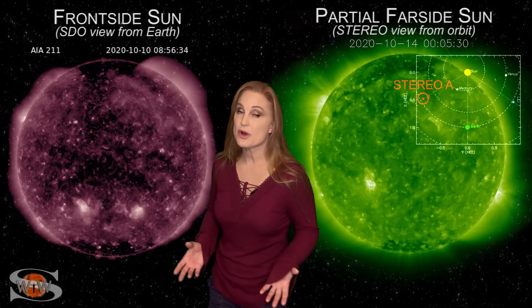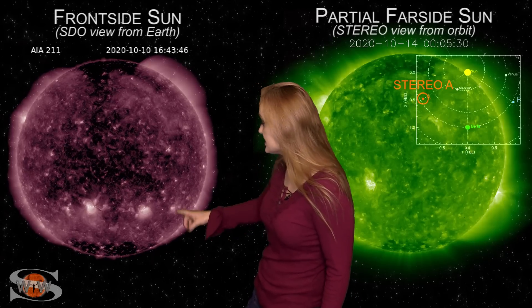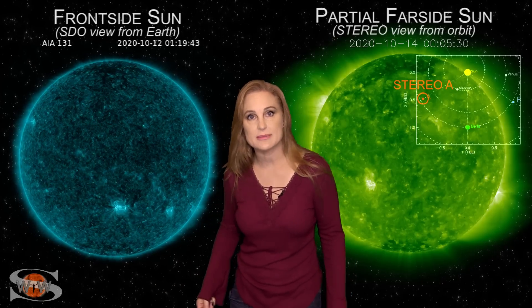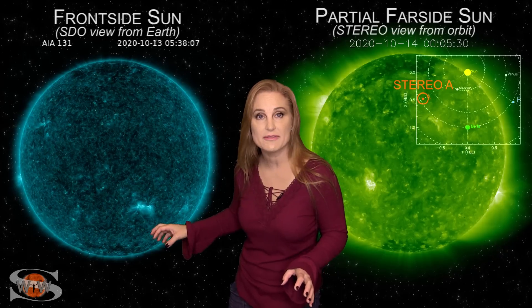Space weather this week is definitely beginning to pick up. We started with a spotless sun, but as we switch to our Earth-facing disc this week, take a look at that — there are four bright regions in Earth view. They all kind of came up all at the same time, including region 2775, and they've been firing off little mini flares.